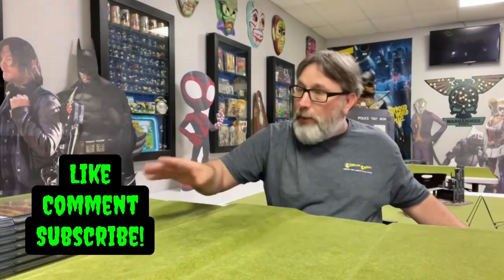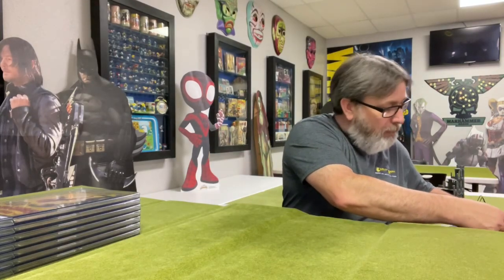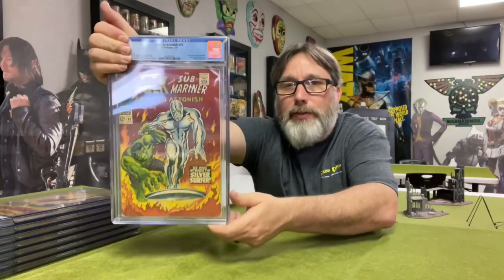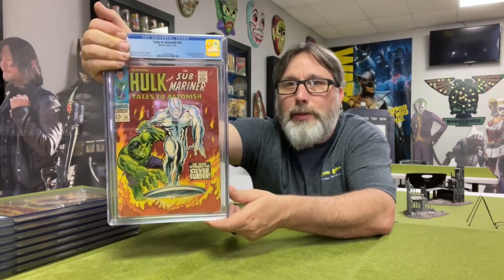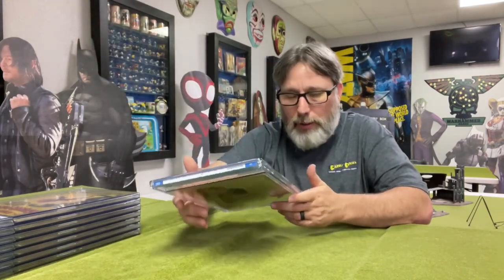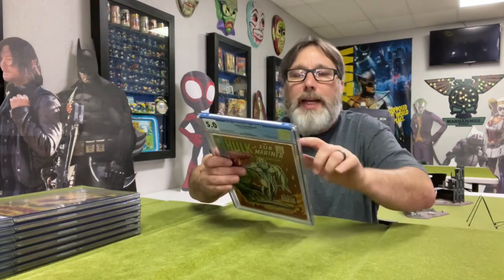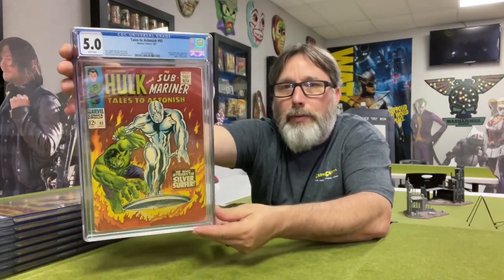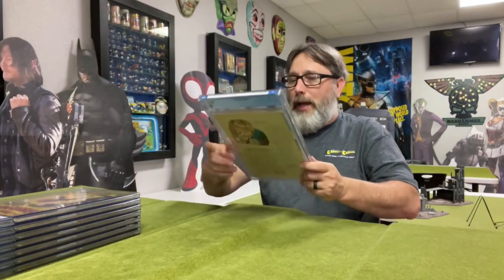There's one more book — it wasn't a Spider-Man book, it was a book I wanted to send in. Just a classic cover here — Tales to Astonish number 93. That is a Hulk versus Silver Surfer. It wears really nice — I just love that cover, it's iconic. Let's see what we got here — 5.0! Wow, that's cool. That cleaned up pretty nice too. There was a lot of wear on the edges, and a little staining at the corners on the back, but it presents very well. Look at that — that's really cool. Yeah, that's a nice book.